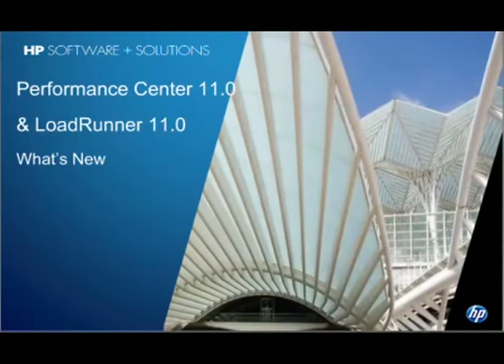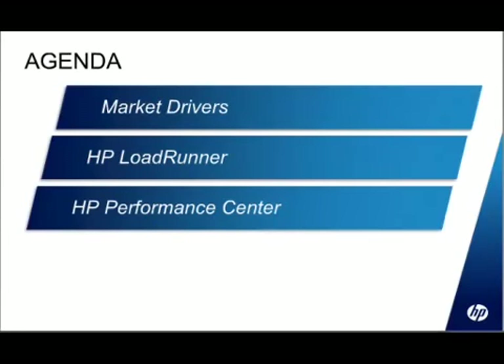Thank you, Thomas. My name is Jonathan Sprague, Pre-Sales Consultant for HP. I'm focusing mainly on quality management software — in this case, performance software — so Solutions LoadRunner and Performance Center. We're going to be looking at what's new in version 11 of these tools. The agenda for this section: first we'll look at the market drivers, where we have been developing the products and why, and then look at each of those products in turn and what's new in the suite.